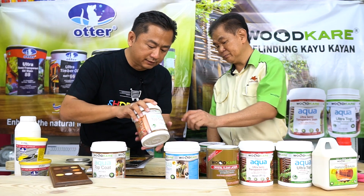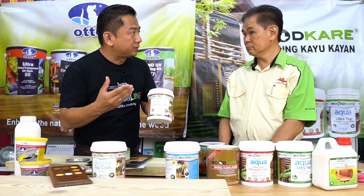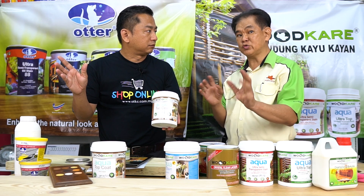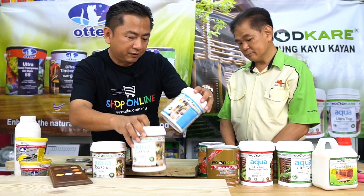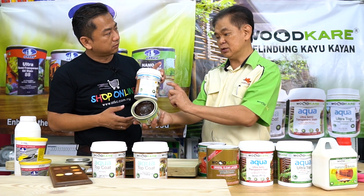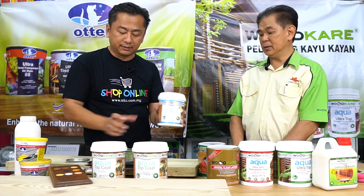Here we have this Aqua Top Coat finish. For one liter, how much water do we need to add? Normally about five to ten percent of water, and it can cover one hundred to one hundred and twenty square feet per liter. We also have the Aqua Gel Stain — this is similar to the gel stain but this comes with a solvent base and this one is water-based. Basically the water-based version is more friendly to use.